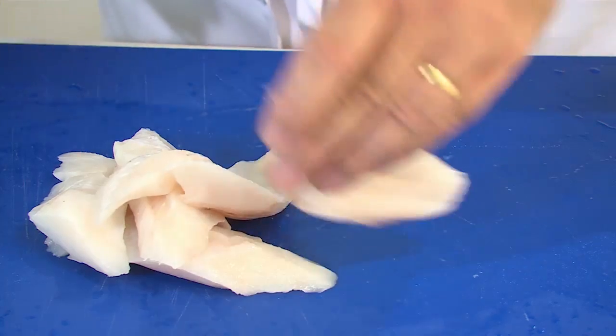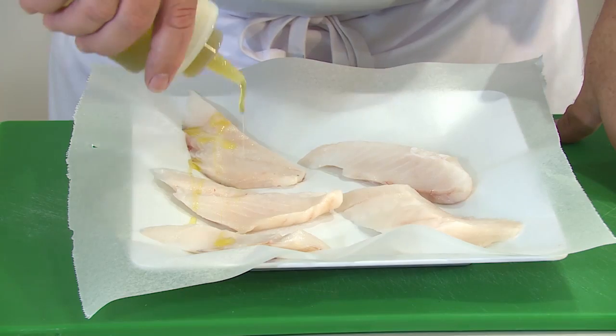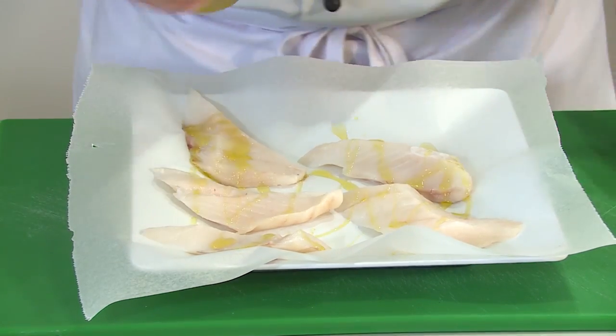I've got some beautiful Ling here and what I'm going to do is season it. I'm going to grab some olive oil and just lubricate the fish, then season it with some sea salt.